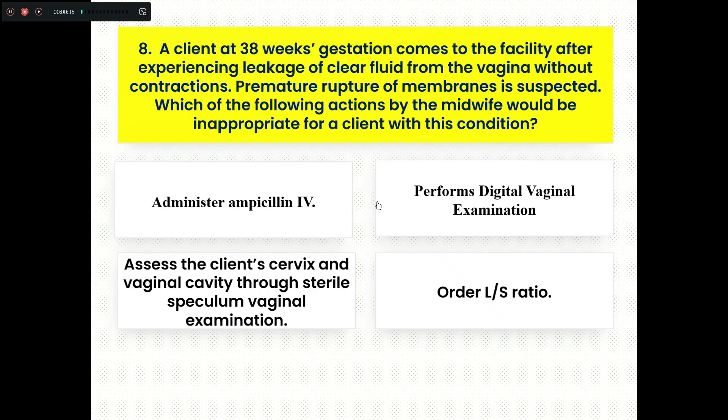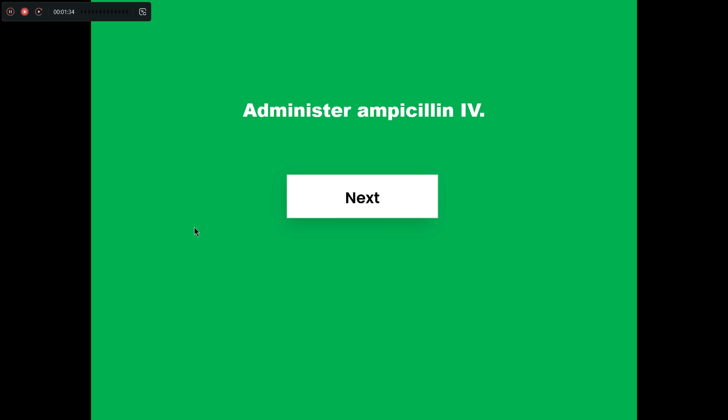Question eight. A client at 38 weeks gestation comes to the facility after experiencing a leakage of clear fluid from the vagina without contractions. Premature rupture of membrane is suspected. Which of the following actions by the midwife would be inappropriate? Option A, administer ampicillin intravenous route. Option B, perform digital vaginal examination. Option C, assess the client's cervix and vaginal cavity through sterile speculum. Option D, order LS ratio. The client has ruptured membranes with clear fluid leakage without contractions. The primary nurse's role is preventing infection, so the nurse needs to administer ampicillin intravenously.